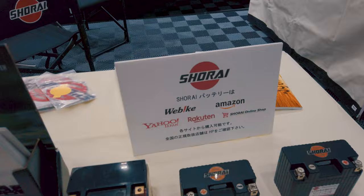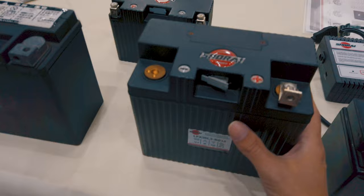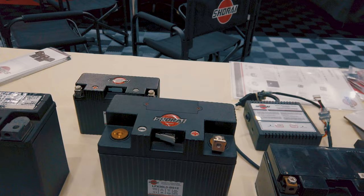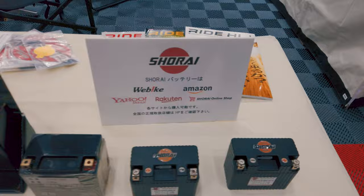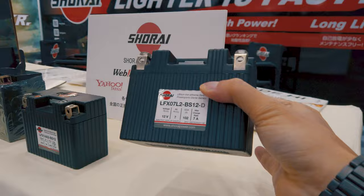Here we have Shorai batteries. The good thing is you can probably get them back home through Amazon. This is generally one of the biggest battery sizes that you can get on probably a large bike like my Desert Sled, and I can comfortably hold it up with one hand — this is incredibly light. Now, imagine if you had something small for, say, a Husky 125 — this thing weighs almost nothing.